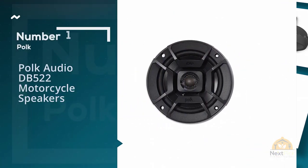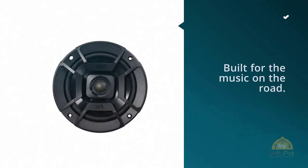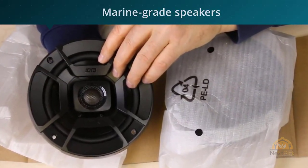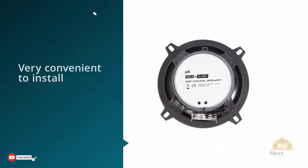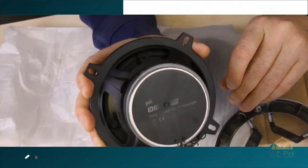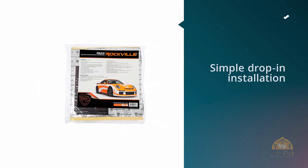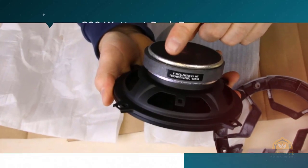Number one, most popular: Polk Audio DB522 motorcycle speakers. The Polk Audio DB522 motorcycle speakers are built for music on the road. These are marine-grade speakers that motorcycle riders have found very convenient to install. The full and defined audio is one of the main reasons this speaker finds a place in the best motorcycle speakers list. These are sturdily built and coated in thin aluminum for heat resistance. The surface is paintable so you can color match these to your ride.